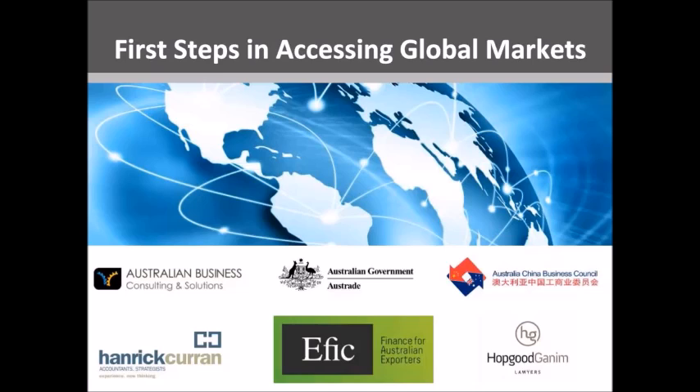As you'll hear from the presentation team, there are some compelling reasons to consider and implement an export market strategy. However, this decision should not be taken lightly. Our objective today is to arm you with an overview of the elements to be considered and addressed before you commence exporting. There is quite a bit of information over the next hour, but there are three overriding messages: develop a plan, do your research, and seek advice from experienced professionals.